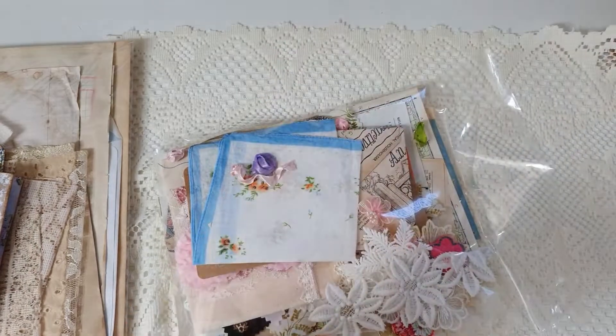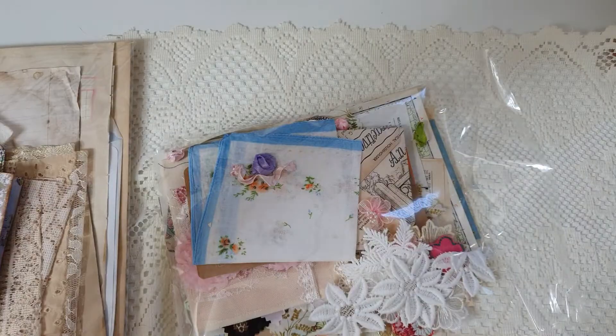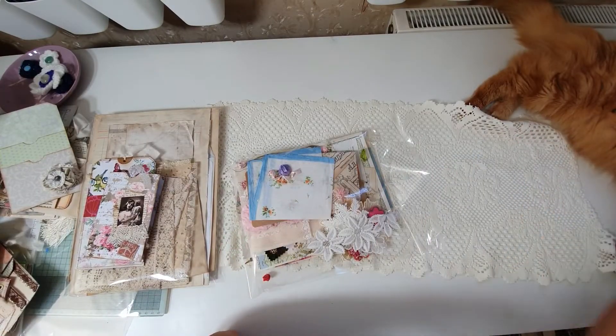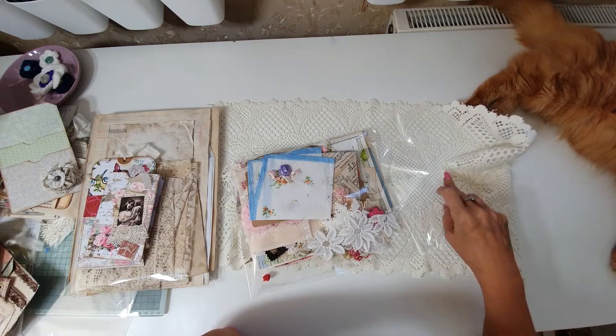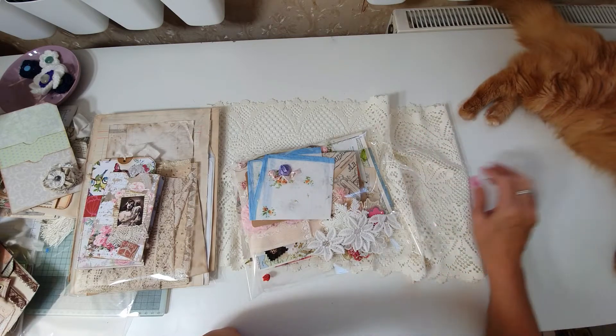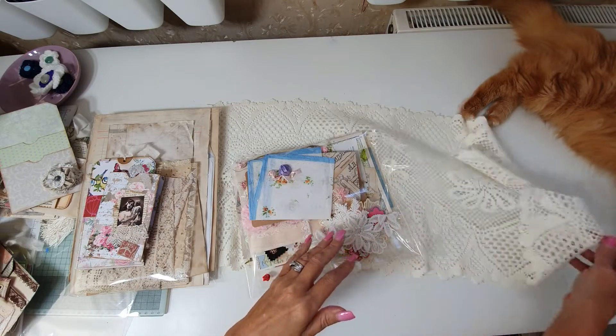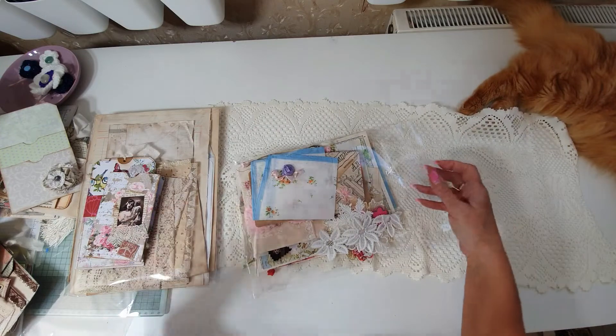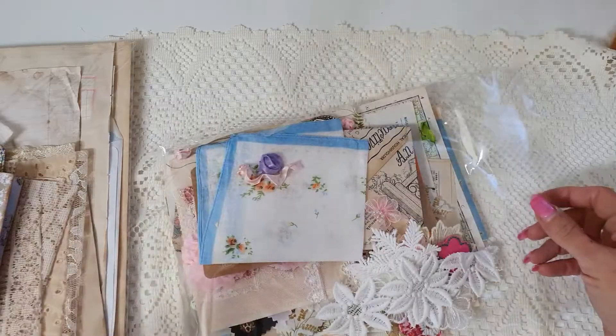I'll try and zoom out - I don't know if you can see, I actually have Lewis here today. He has started to come into my craft room - I'll show you him at the end of the video. He is super cute. Charlie just got up then and was not happy about it.